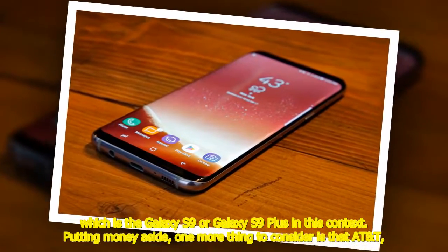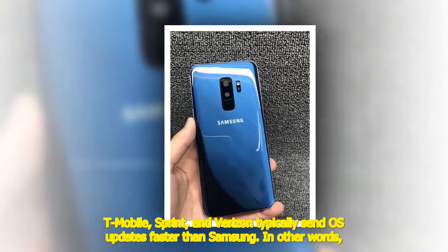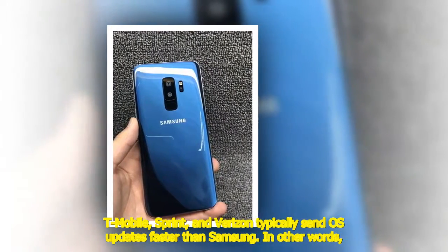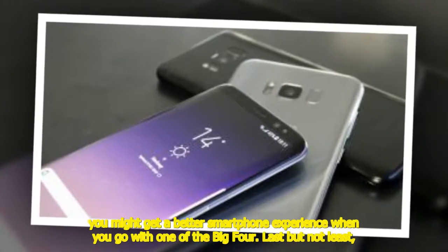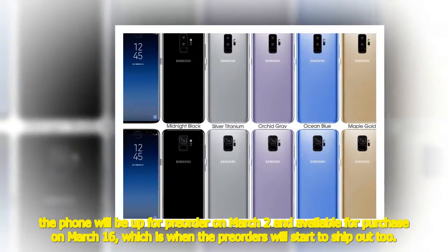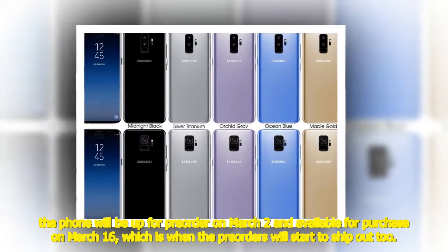Putting money aside, one more thing to consider is that AT&T, T-Mobile, Sprint, and Verizon typically send OS updates faster than Samsung. In other words, you might get a better smartphone experience when you go with one of the big four. Last but not least, the phone will be up for pre-order on March 2 and available for purchase on March 16, which is also when pre-orders will start to ship out.